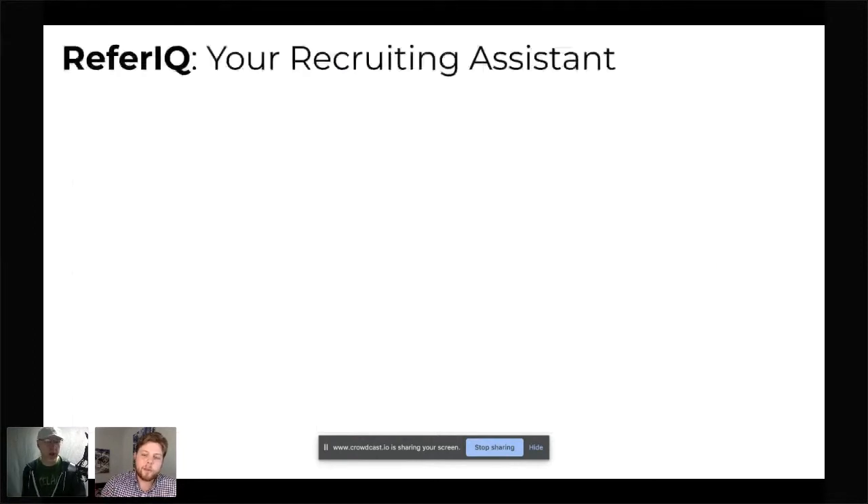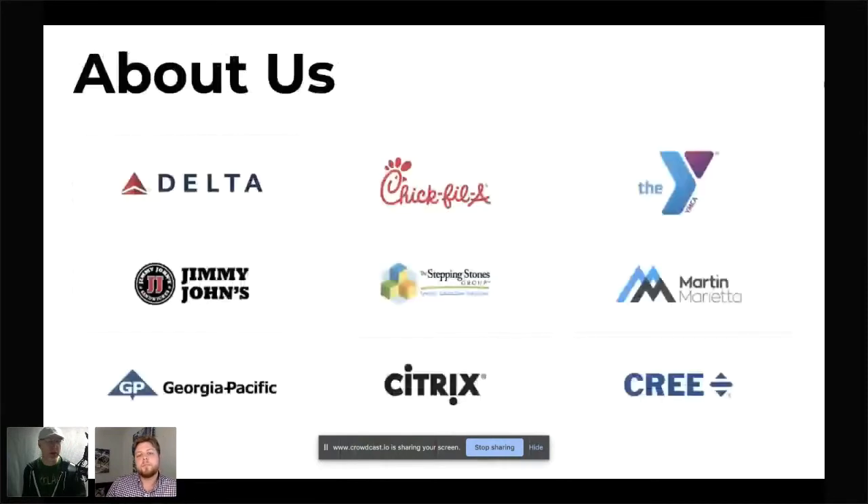Quick question — for a client like Chick-fil-A, what percentage of hires are from referrals? We don't have a global stat across all locations, but any one location could range from 20% to 60% — it just depends. They're all individually owned and operated, so some stores are more aggressive than others. Fun fact: when we first launched them, over 90% of the employees we invited to use the tool within the first 24 hours used our app and referred some friends. Big fans of Chick-fil-A. Their referral bonuses are mostly between $50 and $150 since they're all hourly positions.